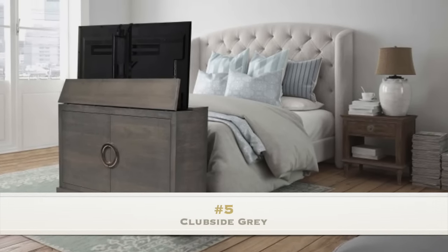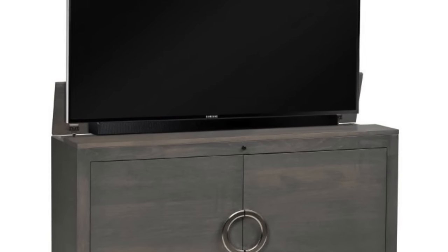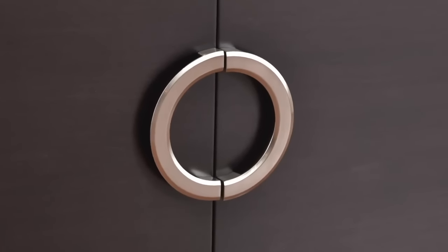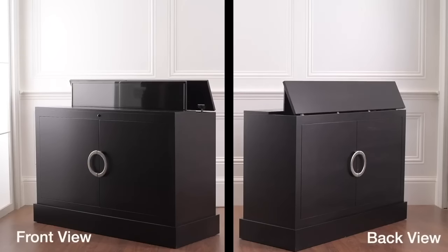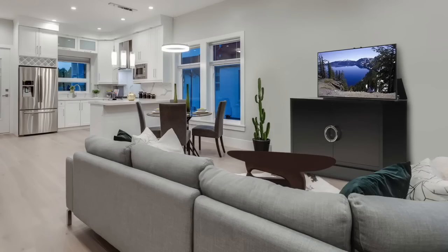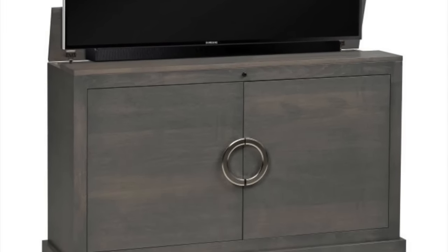Number 5: Clubside Gray. Made in the USA, the modern Clubside Gray TV lift cabinet combines function, flair, and TV lift cabinets' unmistakable construction features and attention to detail. Featuring simulated doors with extra-large brushed nickel hardware and wire access through the base of the cabinet, this solid maple construction and gray finish is a popular modern design.